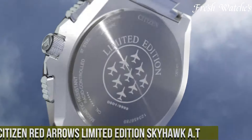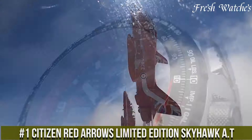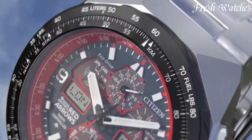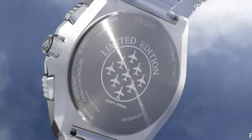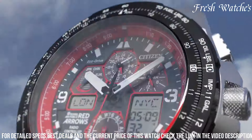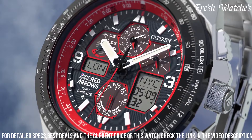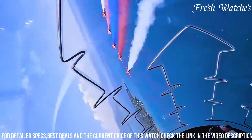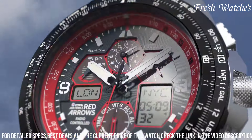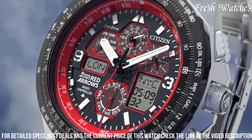Number 1: Citizen Red Arrows Limited Edition Skyhawk Otee — a horological tribute to precision and excellence. Designed in collaboration with the iconic Red Arrows aerobatic team, this watch embodies the same precision and aerodynamic prowess showcased by the team. The vibrant red accents on the dial, along with the distinctive Red Arrows insignia, pay homage to this elite group of aviators. The EcoDrive technology ensures reliable and sustainable power fueled by light, keeping this timepiece accurate and ready for any adventure.